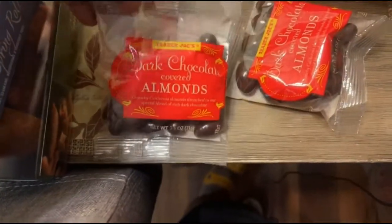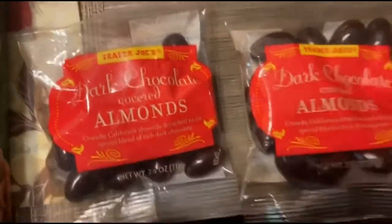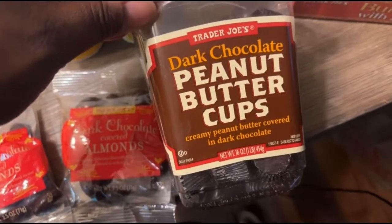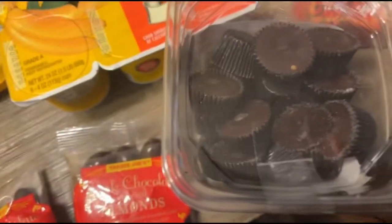This is some candy — the dark chocolate almonds. They are the bomb, y'all. If you like chocolate, this Trader Joe's chocolate is what you need to be getting. My co-worker was telling me about these, so I decided to get some to keep at my desk as well. The dark chocolate peanut butter cups — because dark chocolate is for the sophisticated palates, y'all. You know how we do.